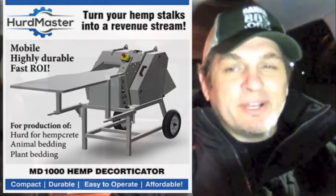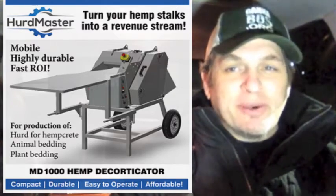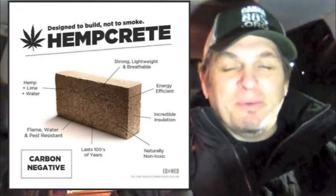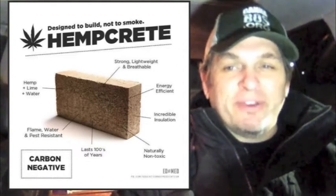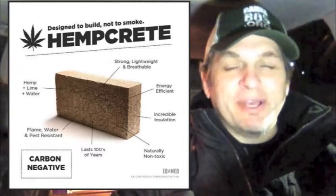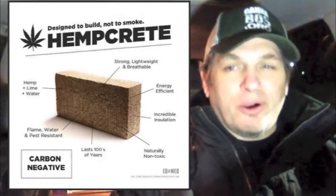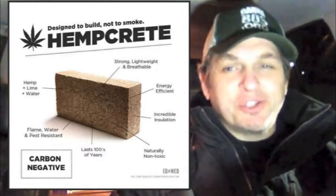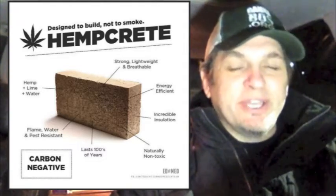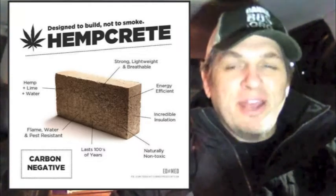What the decorticator does is allow farmers to turn their hemp plants into usable material for construction purposes. Hempcrete is going to be a big deal — a lot of people think so because of the many benefits that come from using it. It's a very easy material to make, it's insulating, and it ends up being a much better choice than concrete for buildings. Currently in the construction industry there's a shortage of sand, and concrete is becoming more difficult to get.